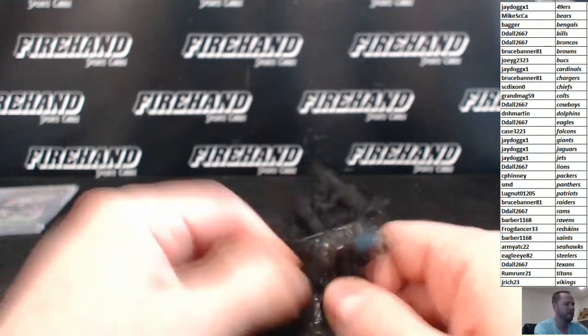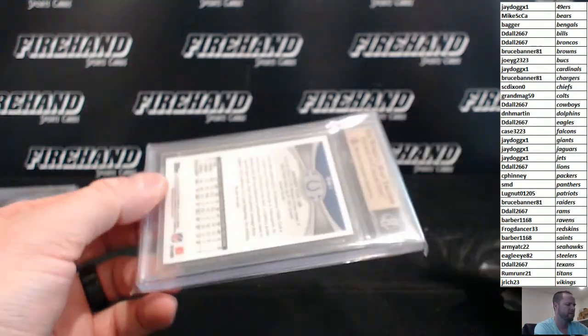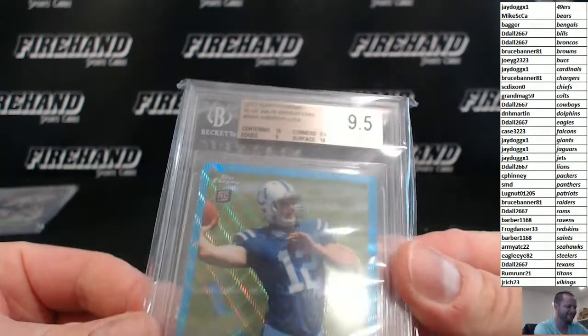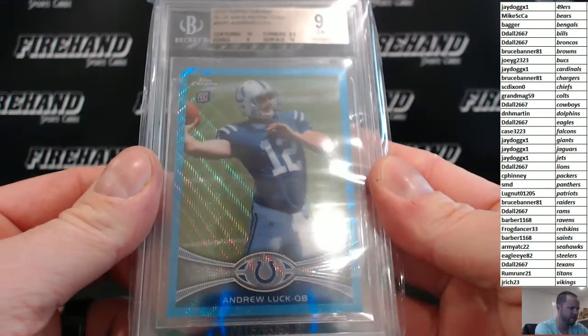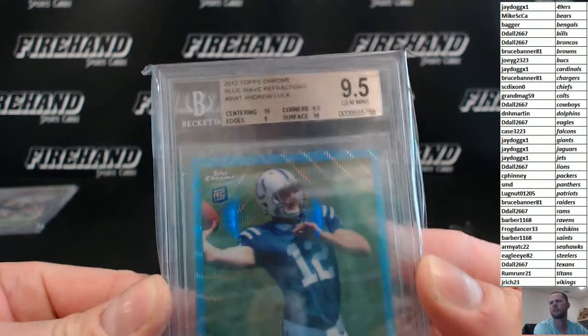Last card — I said Tom Brady but I mean Andrew Luck. This is an Andrew Luck 2012 Topps Chrome Blue Wave Refractor Rookie graded 9.5. It is not numbered, but still a very nice rookie card. That goes to the Colts — Grandma G59.